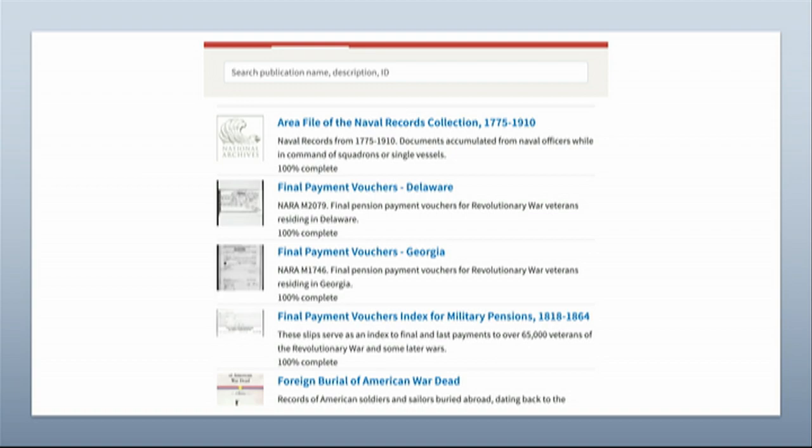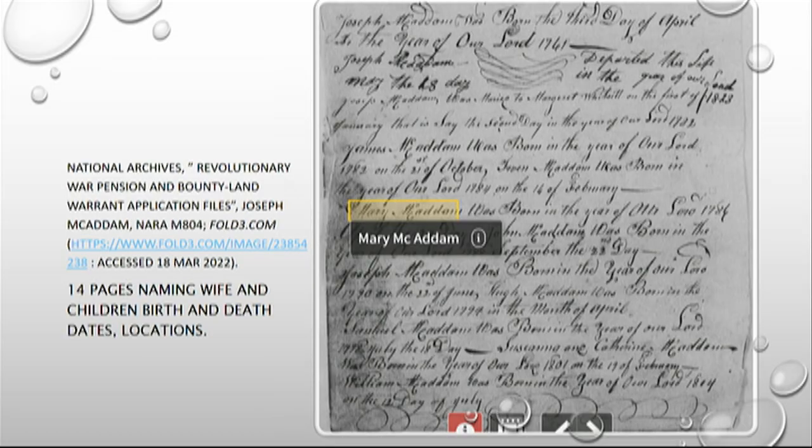If we looked at the Revolutionary War pension files, for instance, you would click on that publication and then it would take you first to the state — what state were they in? That doesn't necessarily mean the state they lived in; it could be where they requested the pension, where they served, or where they were last served. Try several different things if you can't find it. Then you begin the surname search and it'll give you alphabetical results and then start giving you detail within that.